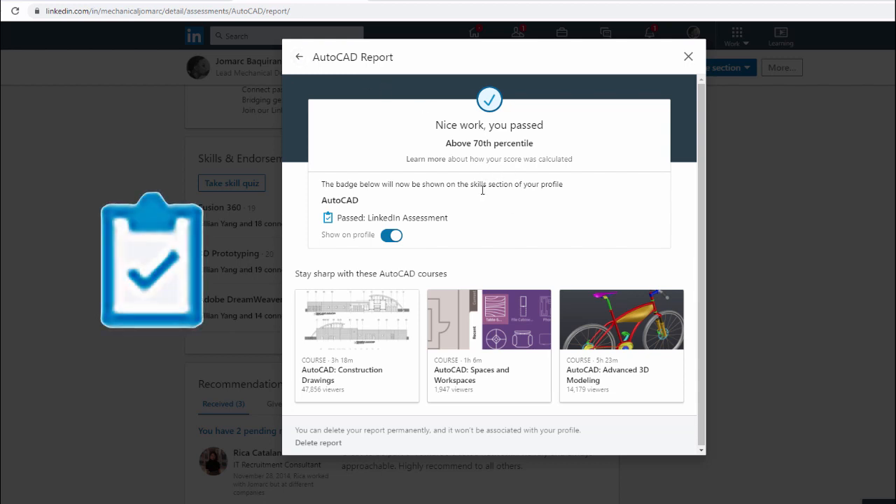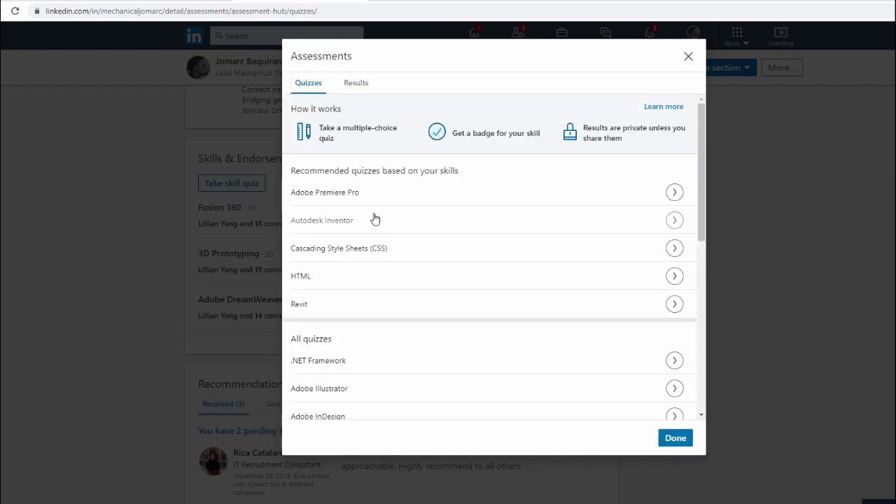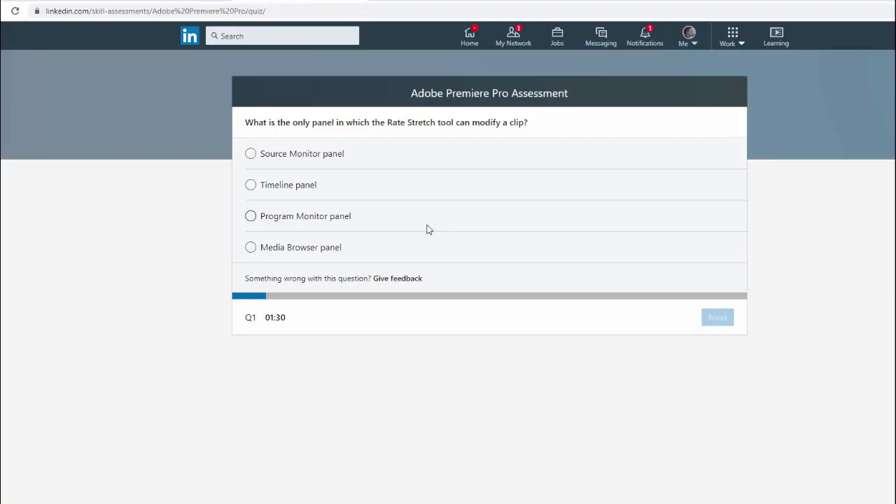We have the option to show that we passed the assessment on our profile. Let's head back to quizzes and select Adobe Premiere Pro. Under overview, the exam has an estimated 15 minutes duration and you must reach the 70th percentile to pass and get a badge. If you fail, you can retry after three months. Let's hit start to begin the quiz — here's number one, notice the countdown timer on the bottom left.